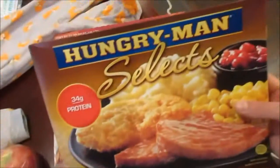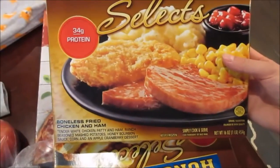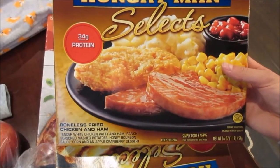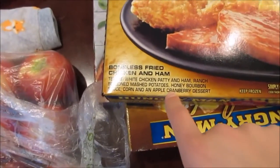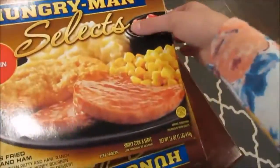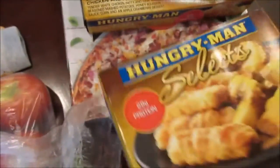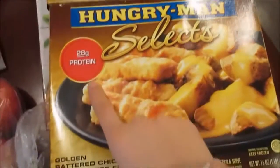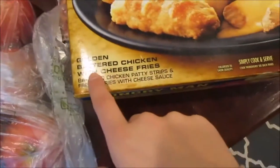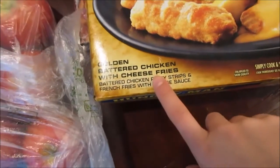I got two Hungry Man Selects. This is the boneless fried chicken and ham — so it's chicken and ham and corn and potatoes. It looks like it has a cherry dessert. That looks pretty good and it has 34 grams of protein, which is pretty awesome. Another one has 28 grams of protein — it's the golden battered chicken with cheese fries.